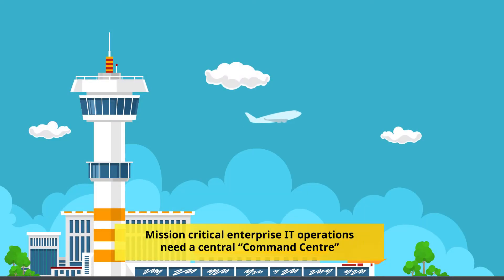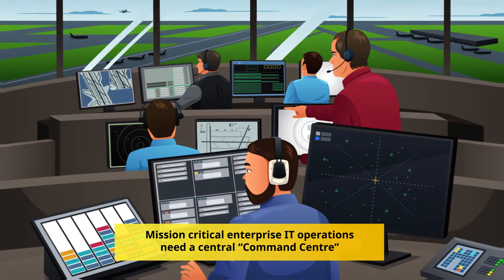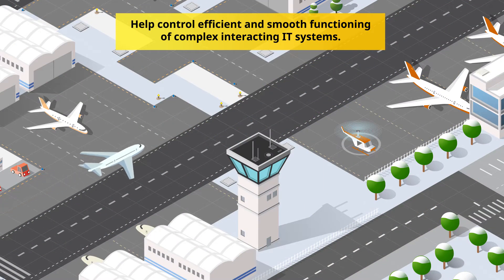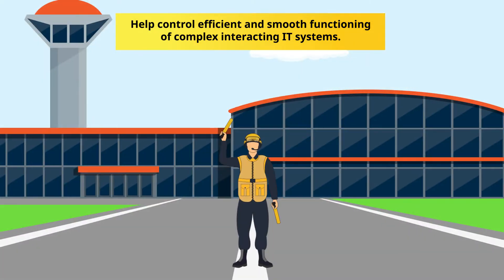Mission Critical Enterprise IT Operations need a central command center to help control, guide, monitor and optimize the available resources for efficient and smooth functioning of complex interacting IT systems.